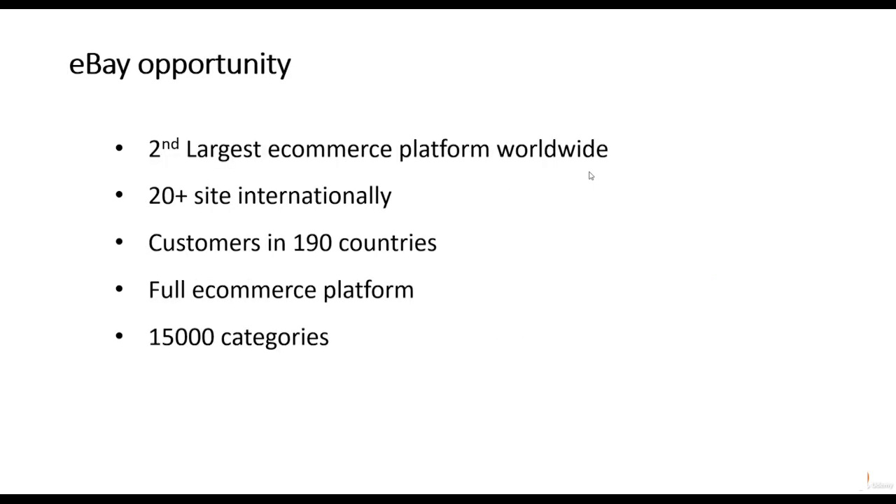So why is eBay important? eBay is the second largest ecommerce platform in the world, second only to Amazon in terms of its scale. It has over 20 sites internationally and its customers come from 190 countries. It's a full ecommerce platform so you can list your products, people can search for them and pay for them on the same platform. With over 15,000 categories, almost anything can be sold on eBay, so whatever kind of ecommerce retail you are, chances are you can grow your sales through eBay.